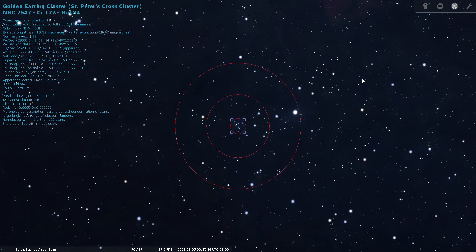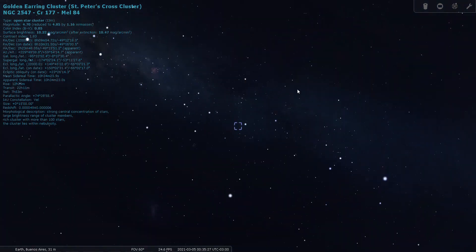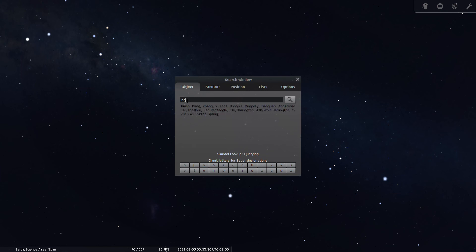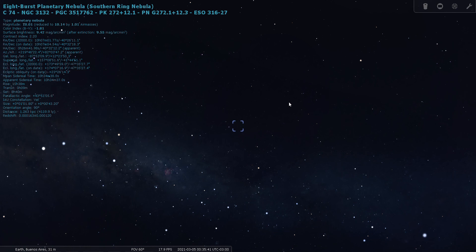I have another deep sky object for us to observe together — that is NGC 3132. I've never seen any of these in real life. This is also known as Caldwell 74 or the Eight-Burst Planetary Nebula, also known as the Southern Ring Nebula. It's magnitude 10, located 4,100 light years from Earth.